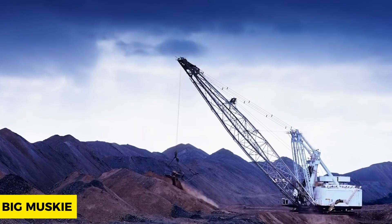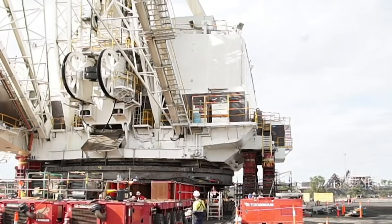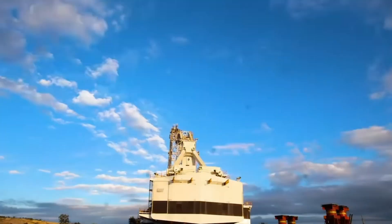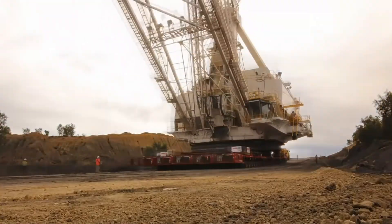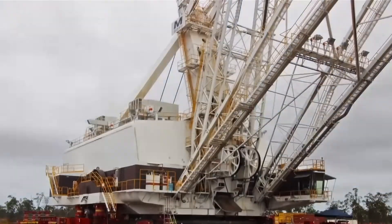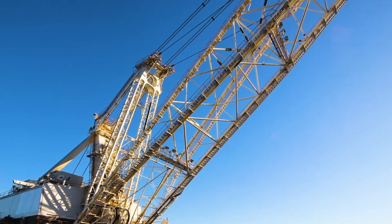The Big Muskie, also known as the giant of the mining industry, costs about $25 million US dollars and weighs 12,247 tons. It is a super excavator capable of carrying 300 tons of soil and rock at a time. The Central Ohio Coal Company owns this gargantuan machine, which stands at 67.7 meters in height — equivalent to a 21-story building — 46 meters in width, and 148.5 meters in length, which is two times the length of a standard football pitch.